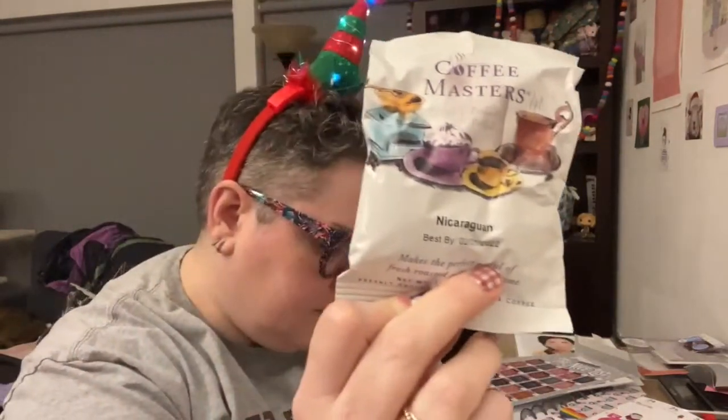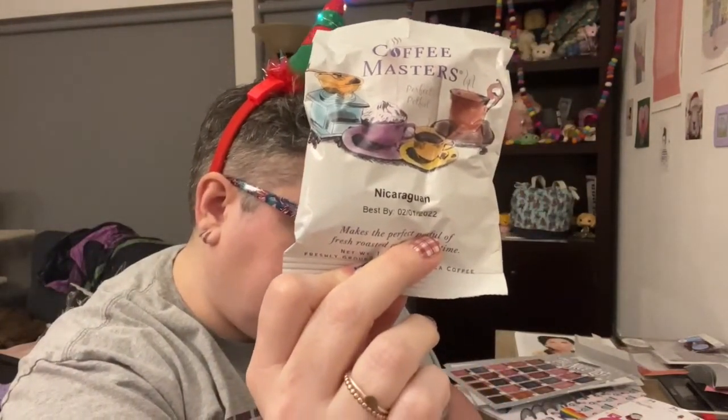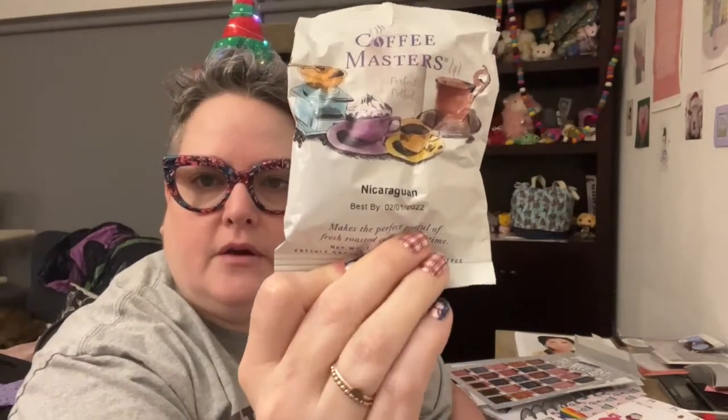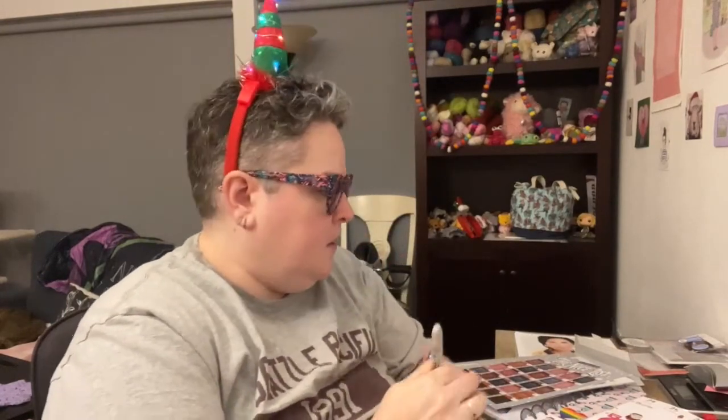Now let's do Around the World in 12 Coffees. This is the next-to-last coffee, y'all. Is it going to be Guatemalan or Nicaraguan? It's the Nicaraguan — medium to heavy-bodied, high-acidity, from the Matagalpa region. We will try that one tomorrow. I'll mark it with my Sharpie, brew it tomorrow, and we will see what we think.